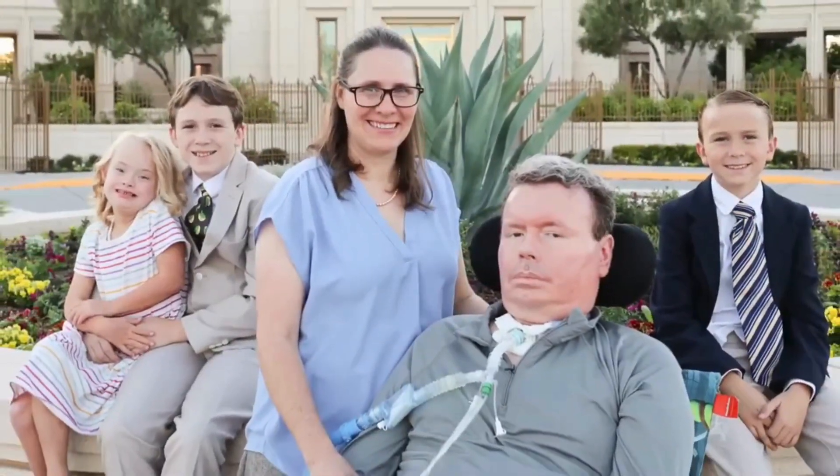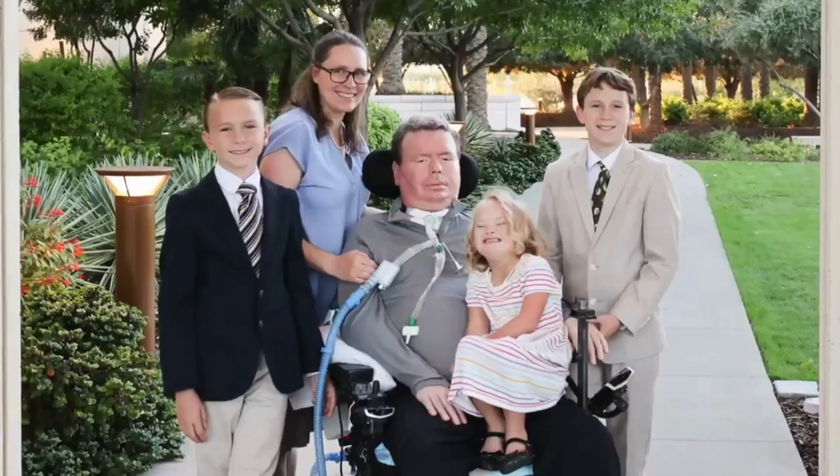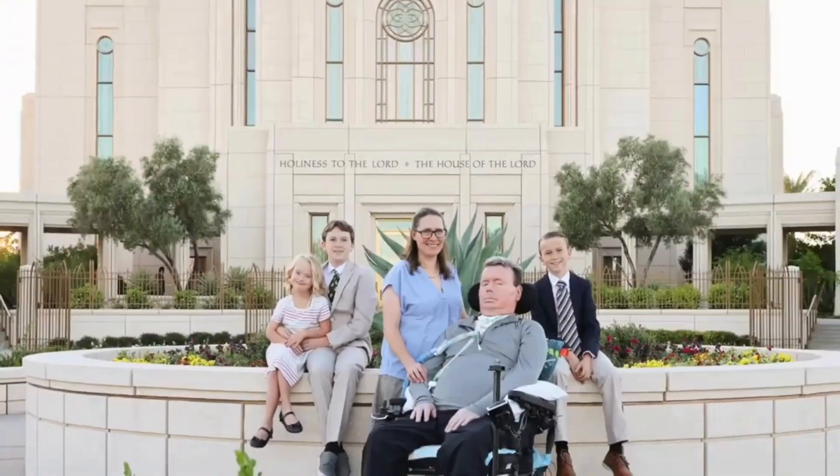Hello and welcome to News Creators, your trusted source for the most extraordinary stories in AI and neuroscience. Today, we're witnessing history. Bradford G. Smith, the third person in the world and the very first ALS patient to receive a Neuralink brain implant, has just created this video using nothing but his mind.